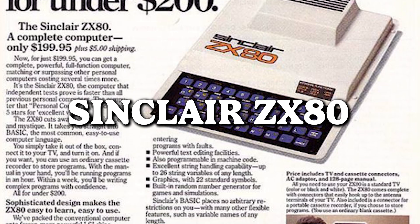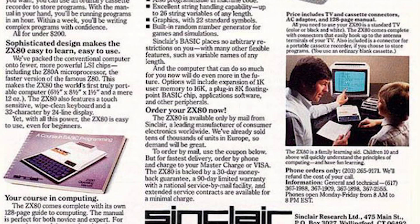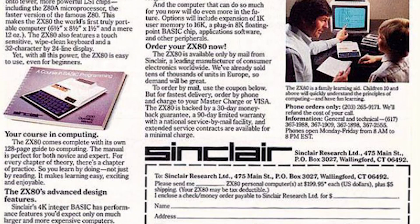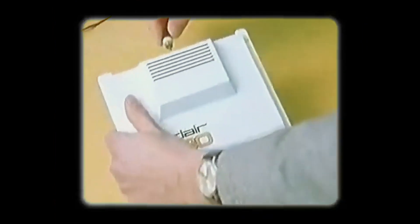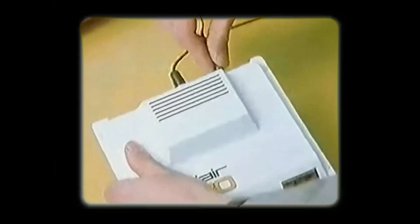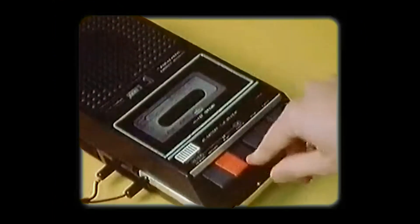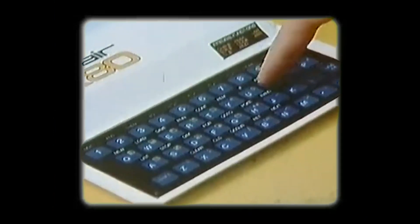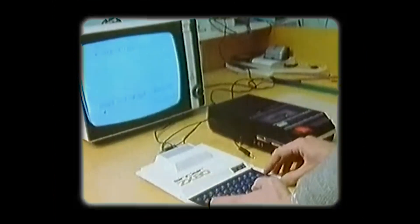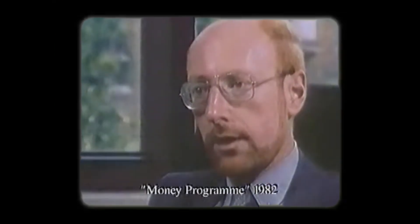Sinclair ZX80 — the personal computer that promises the glory of computing for just under 200 bucks. What a steal, right? Well, hold your excitement, because it might look more like the awkward love child of a calculator and an intercom than the sleek powerhouse you were imagining. But hey, it's not about the looks — it's about the computing magic that happens when you press those clunky keys. Who needs aesthetics when you can have computing history in all its calculator-intercom glory?